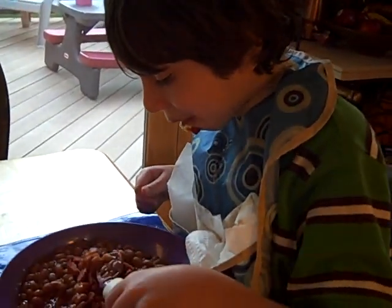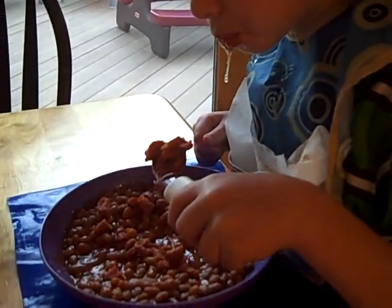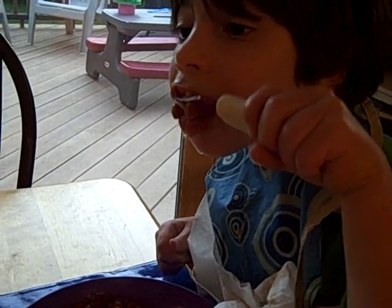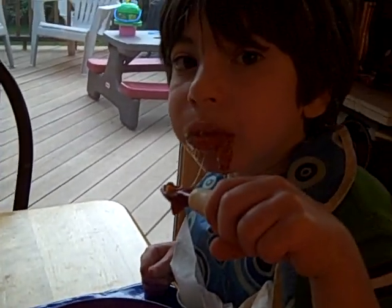Max, do you like that? All right, so here's Max eating. We found the spoon. The spoon's not bad — he does a swiping motion.